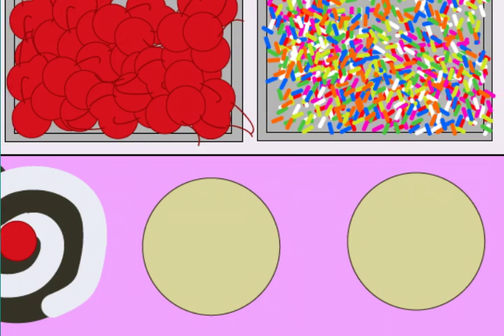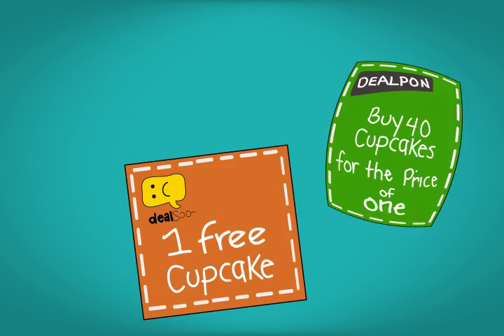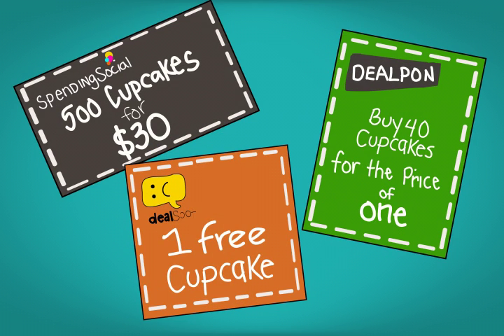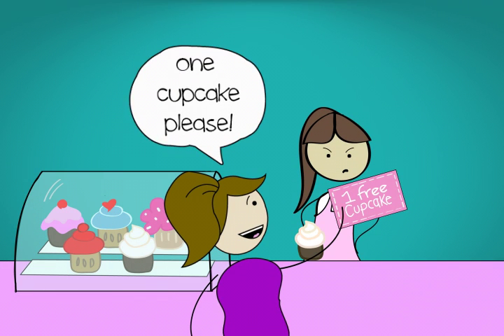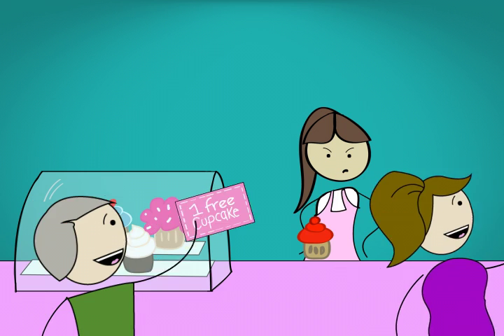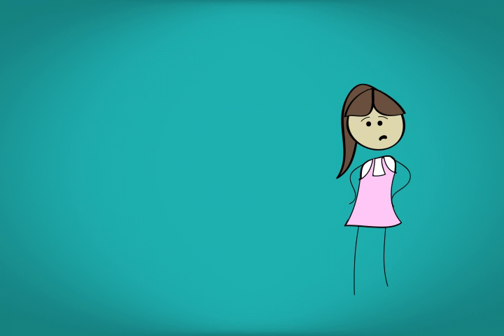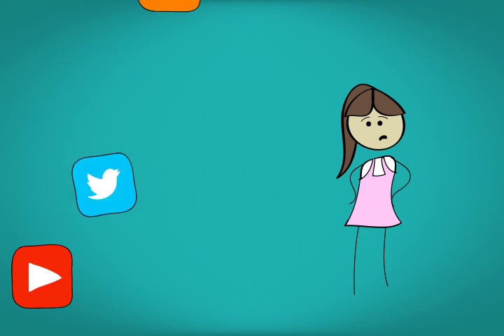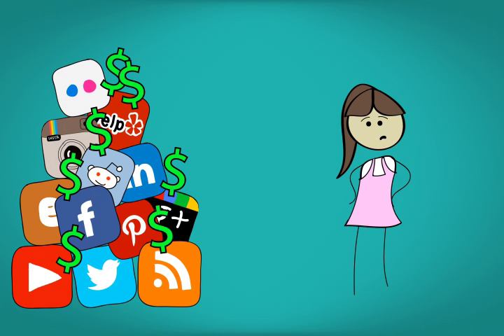Hey, you're already spending your time building a business. Where are you going to find the time learning every new social site and mobile app option that pops up? There are daily deal sites that say they will help, but they just cost you a lot of money and attract bargain shoppers who just come once. So wouldn't it be great if you could just start promoting your business to local people on the go using important social and mobile outlets without adding a ton of extra work or cost?